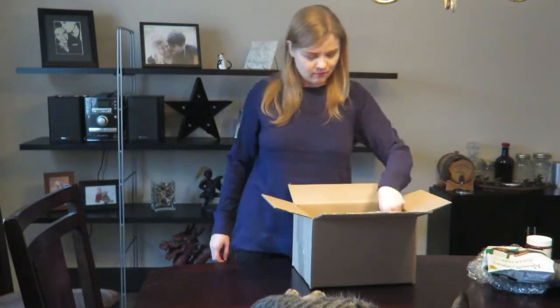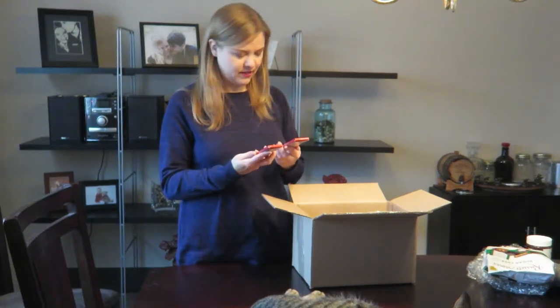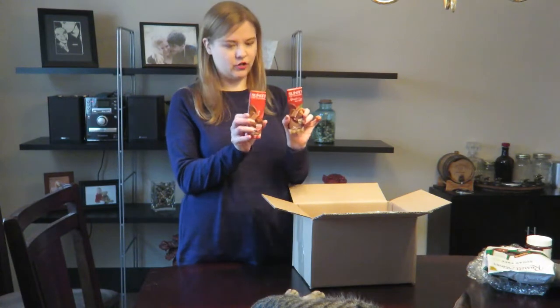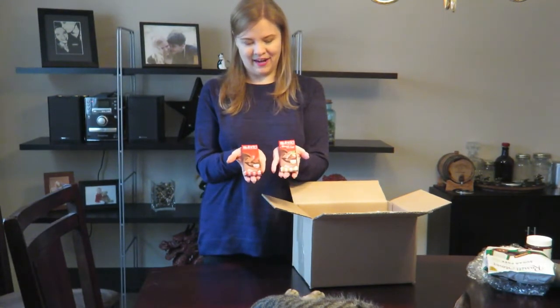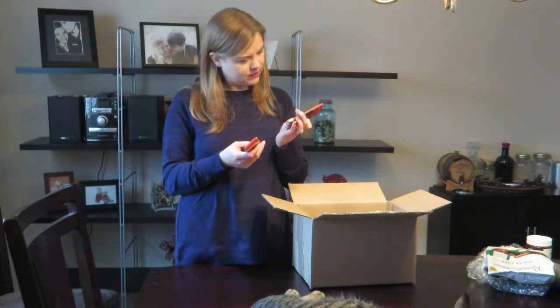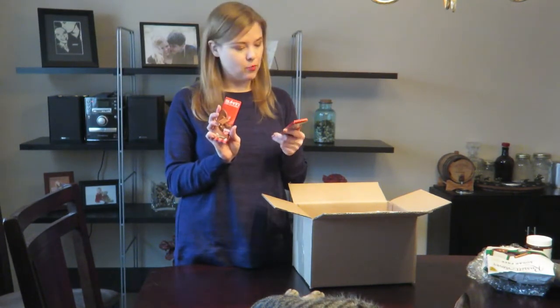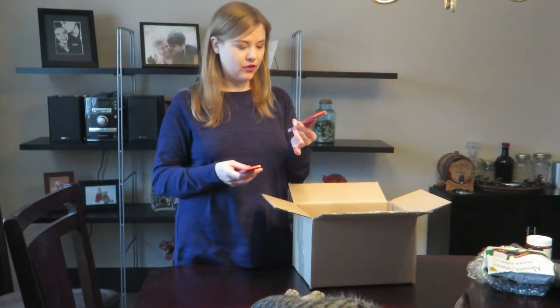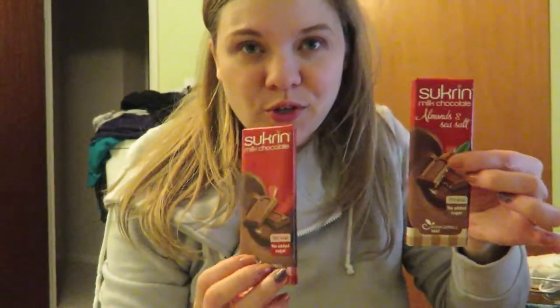Those are a nice little treat. I also got as another treat to try these Sucrines — I'm not sure how to pronounce it — milk chocolate no sugar added chocolate bars. They're actually a little smaller than I expected, kind of just the size of my hand. I got one plain milk chocolate and one almond and sea salt. They had a few other varieties too. I figured these would be a nice treat to try, so I'm going to start with the almond and sea salt bar.